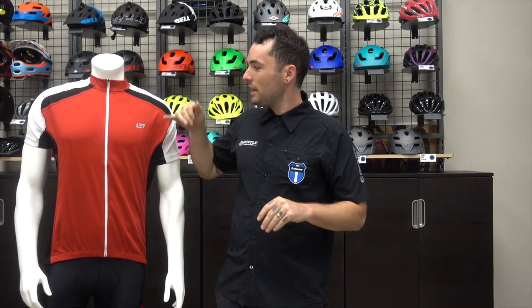Here we have the Bellwether Pro Mesh Jersey, which features two mesh panels making it a very breathable material. It has a little bit more of a casual fit and features four pockets on the back.